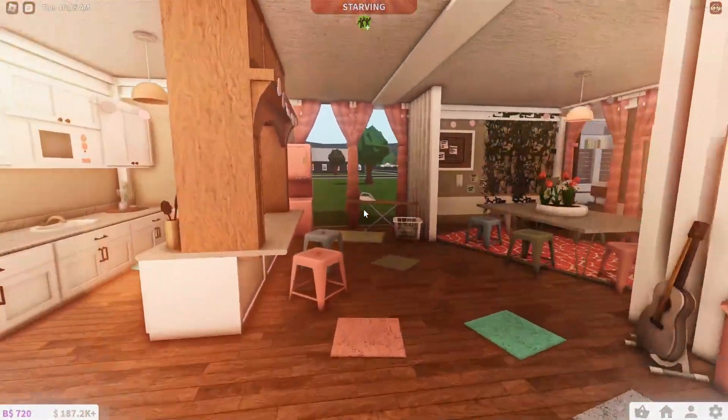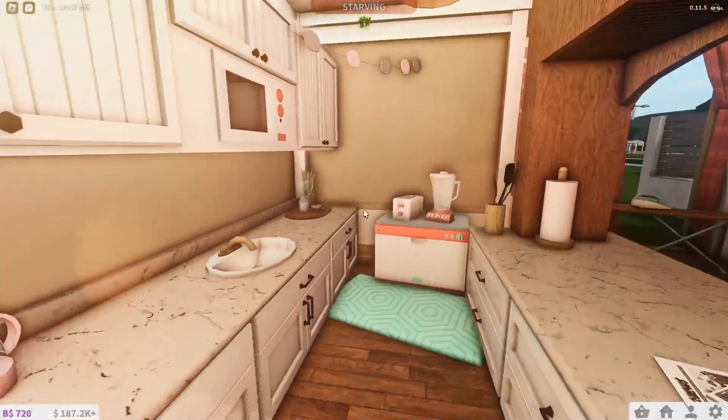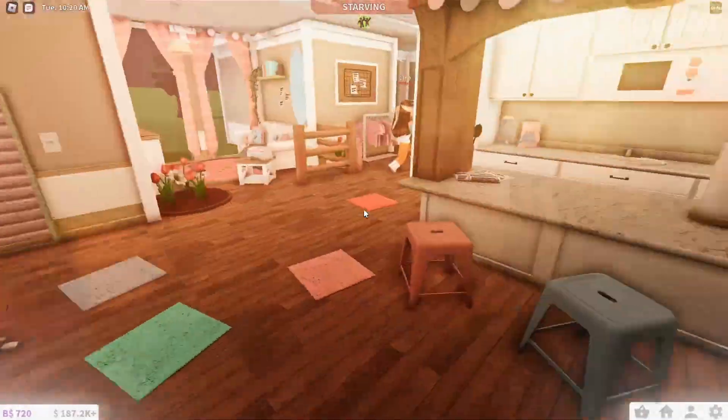We got some TV, some plants, some books — everything you need. Then over here we got the island and the kitchen, of course, where you could make all your beautiful dinners. And then we got your laundry area and a dining area. Now let's go to the other side.